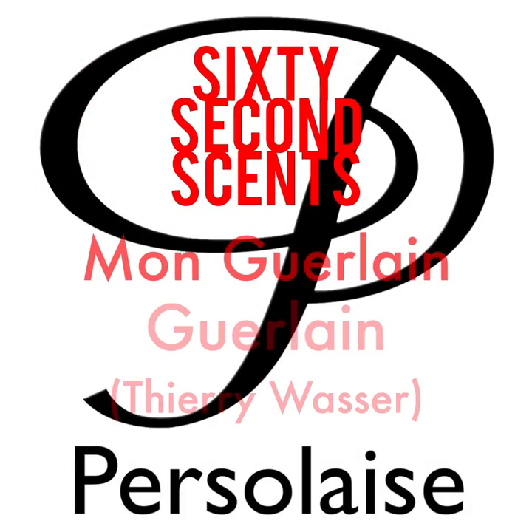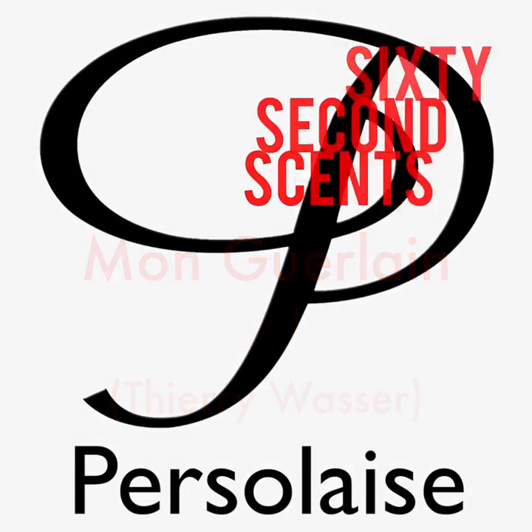Garlin have acknowledged that their latest high-profile release, Mont-Garlin, is basically their Mon Exclusif scent from 2015. But this is by no means the first time they've sold a pre-existing fragrance under a new name, so let's put that aside.